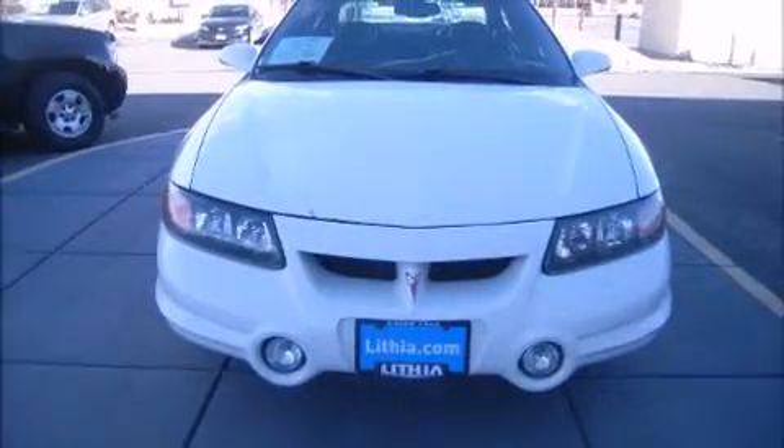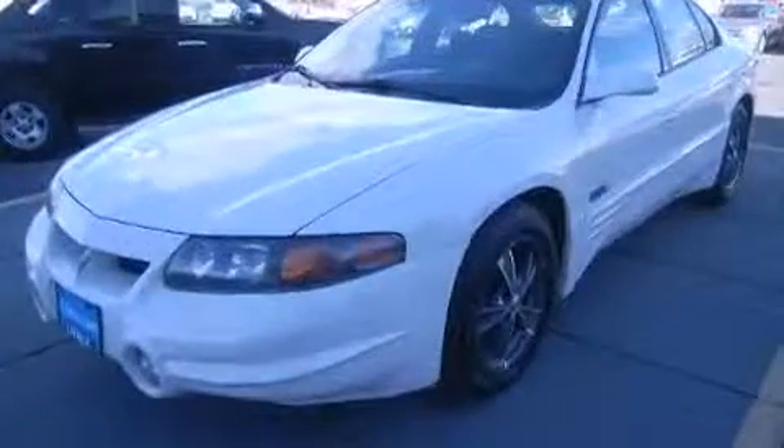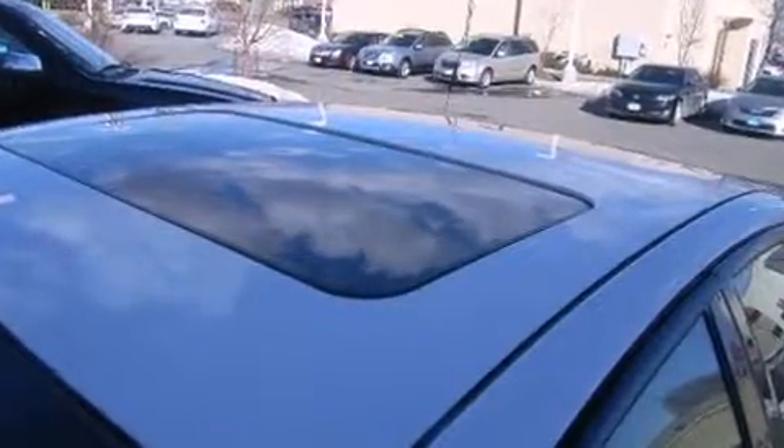Outstanding design defines the 2001 Pontiac Bonneville. A 3.8-liter V6 engine pairs with a sophisticated 4-speed automatic transmission, and load-leveling rear suspension maintains a comfortable ride.